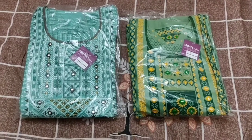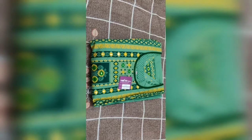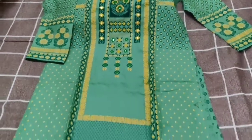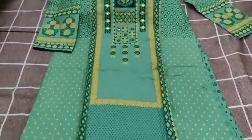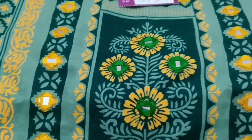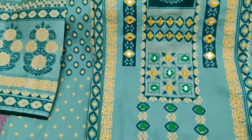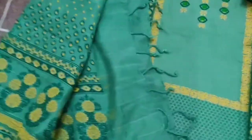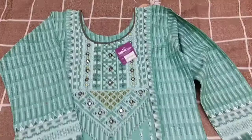These are block print and screen print dresses. Block print by e-screen. The dresses here are block print items — block prints are the main feature of these items available in the shopping complex.